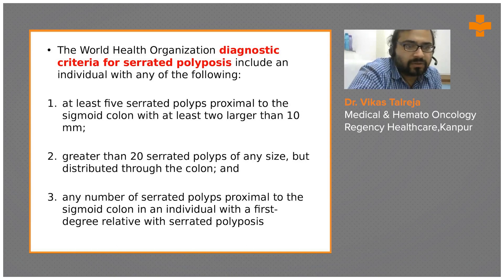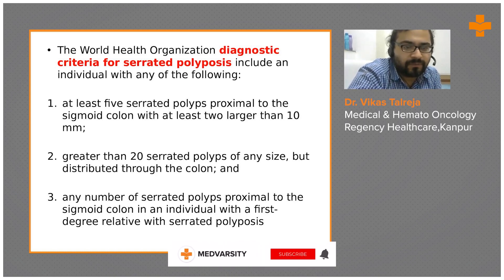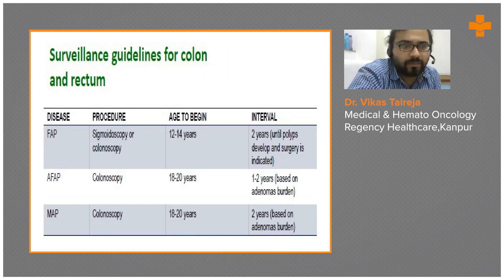The WHO diagnostic criteria for serrated polyposis includes any individual with at least five serrated polyps proximal to the sigmoid colon with at least two larger than 10 millimeters; more than 20 serrated polyps of any size; or any number of serrated polyps proximal to the sigmoid colon in an individual with a first-degree relative with serrated polyposis. For FAP surveillance, colonoscopy or sigmoidoscopy should start at 12 to 14 years of age at two-year intervals until polyps develop, and surgery is indicated for all.